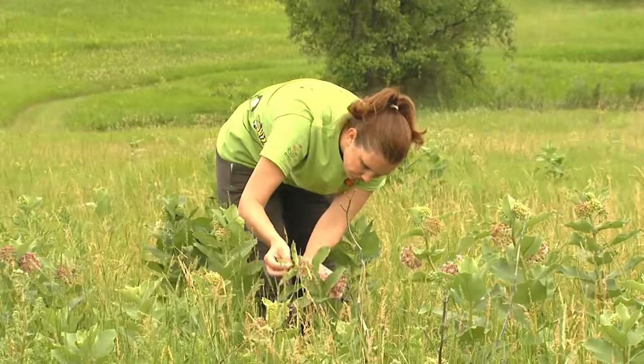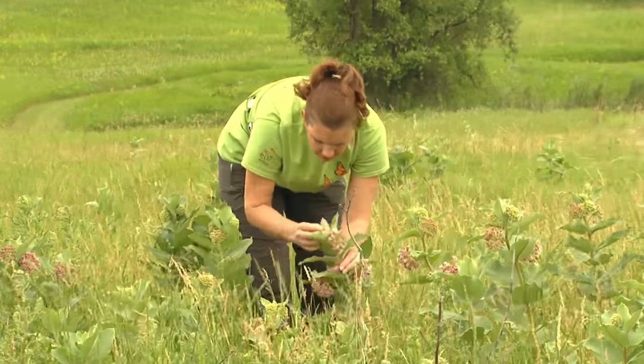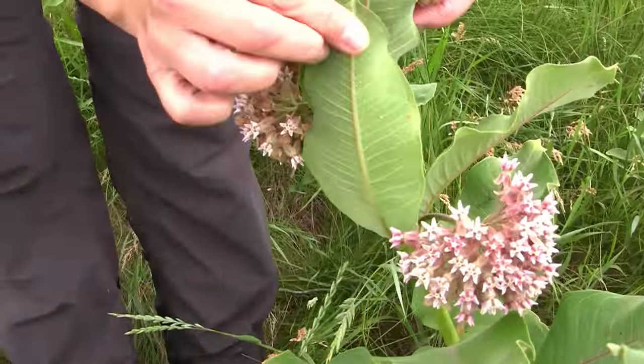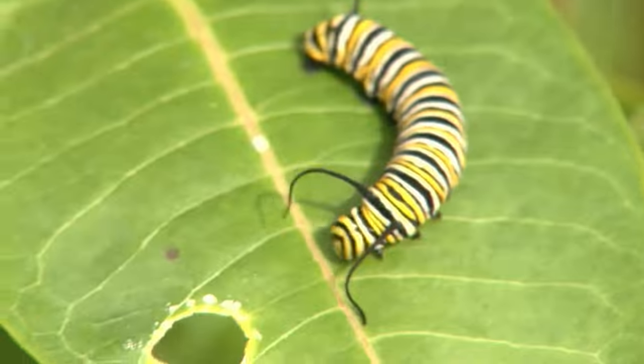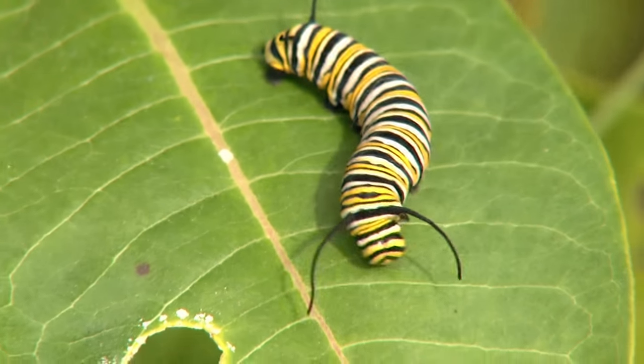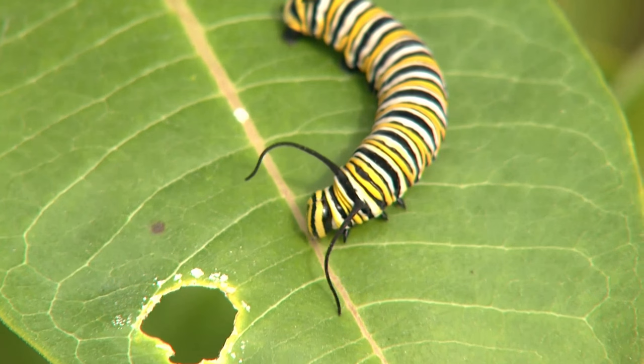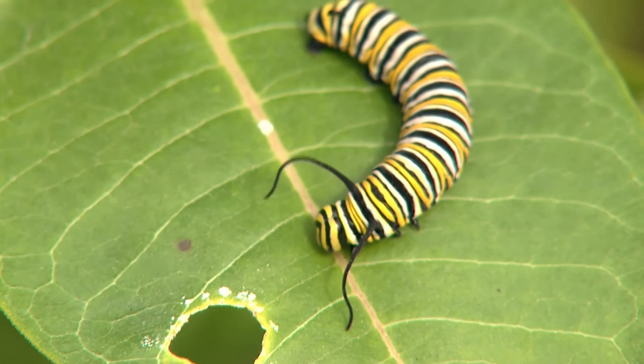Then once a week, inspect your plot of milkweed plants for eggs or caterpillars. Walk up to each plant and start turning over the leaves. If you find evidence of larval stage monarchs, you are asked to identify one of the five different stages called instars to the website.